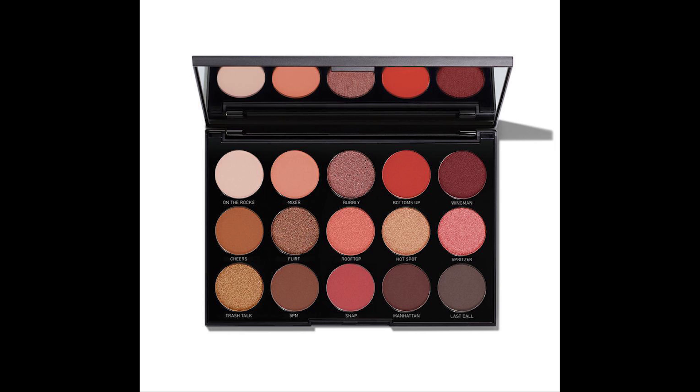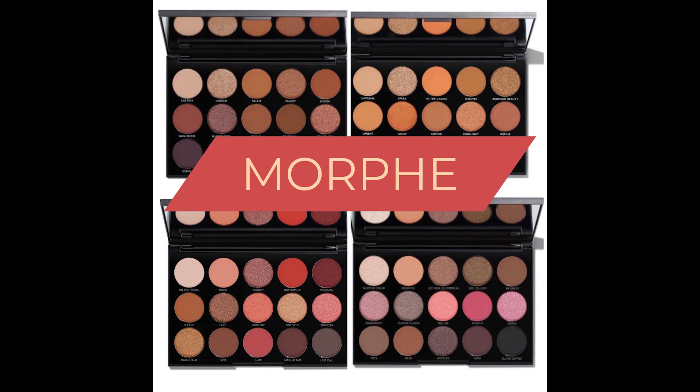Then there's the 15H Happy Hour Eyeshadow Palette with shades of peach and dulled-out tones — all beautiful palettes. They went with the number 15 because they have 15 shades, and then B goes with Brunch Babe, D with Day Slayer, H with Happy Hour, and N with Nightmaster. They all sell for $16.